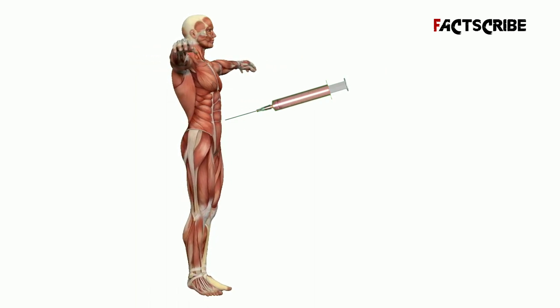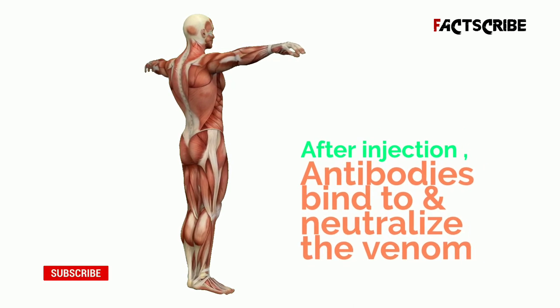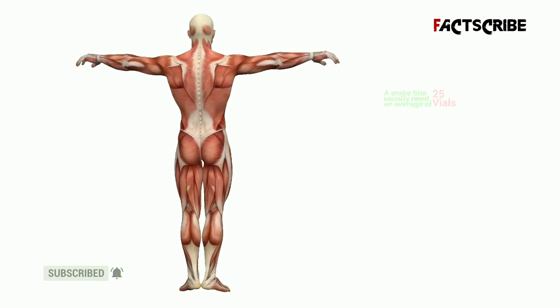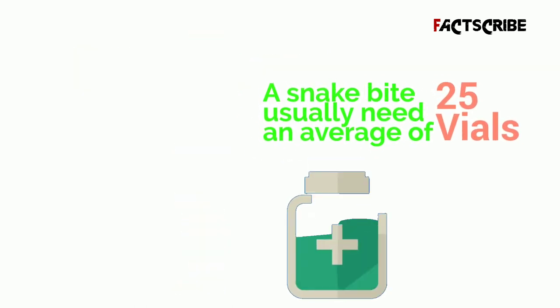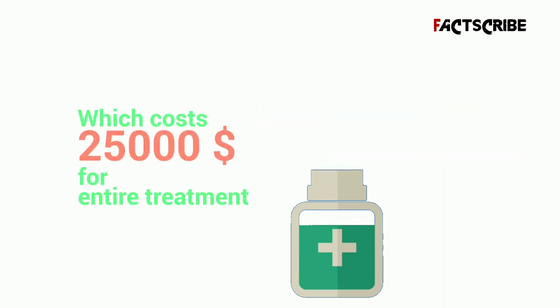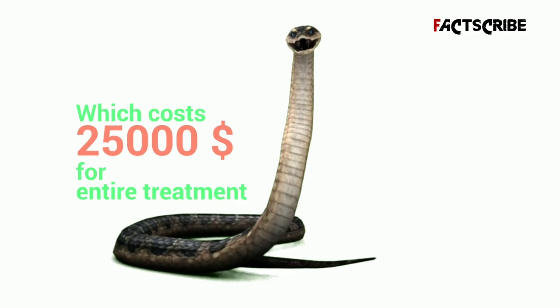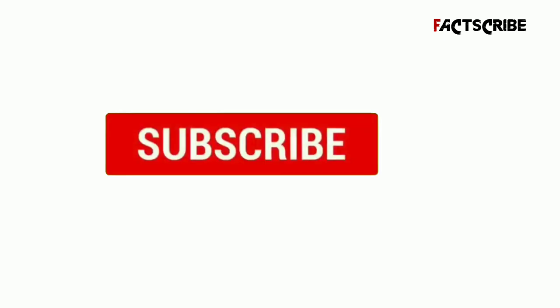Once the product reaches an emergency room and a snake bite victim arrives, the vials are usually filled with saline solution and injected intravenously. If everything goes right, the antibodies bind to and neutralize the venom while the liver or kidneys clear out the excess chemicals. A snake bite requiring anti-venom needs an average of 20 to 25 vials, which costs about $25,000 for the entire treatment.